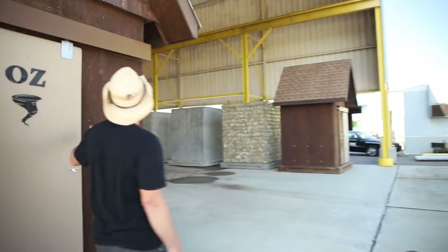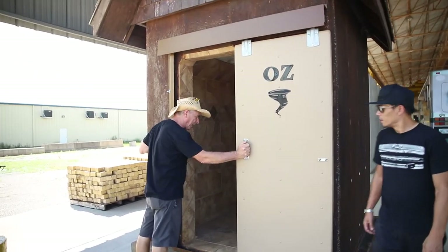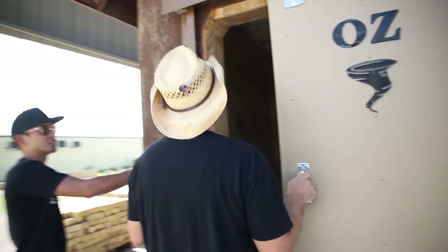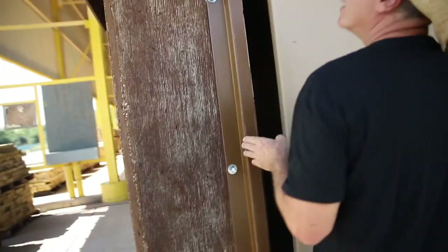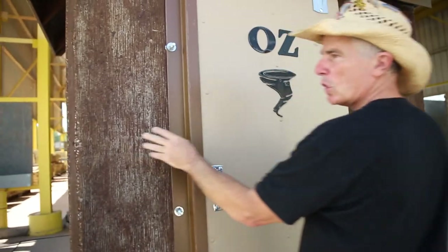Wow, this one's great. Looks like a giant birdhouse. Check it out — all tile. That stain looks like wood. Wow. This is a wooden-look Oz tornado shelter — no, no, it just looks like wood, it's just an appearance.